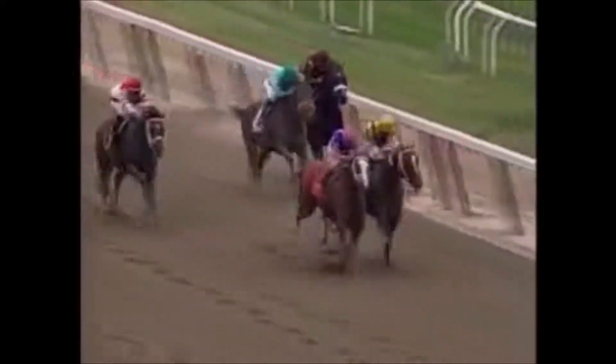Street Sense did not run in the Belmont Stakes — his connections decided to point him for the Travers in August instead. That left Rags to Riches running against Hardspun and Curlin. At that point in his career, Curlin was not yet the horse he would become — his legacy was really cemented when he beat Lawyer Ron in the Jockey Club Gold Cup. But she was still running against two very good horses.